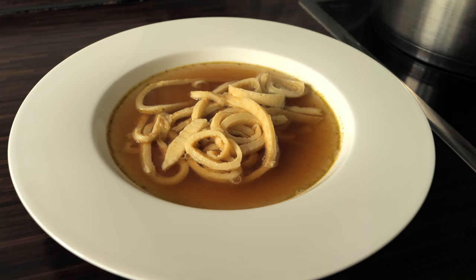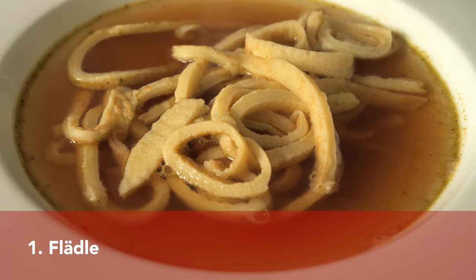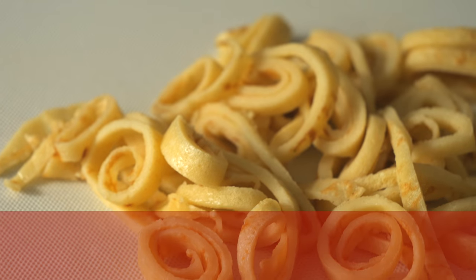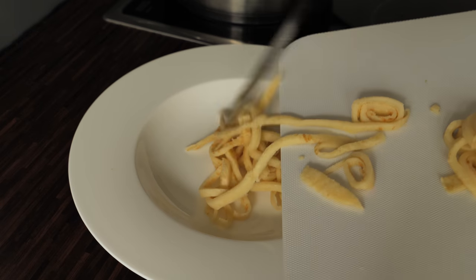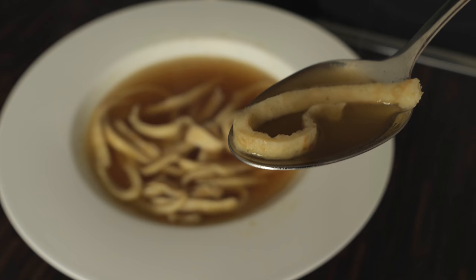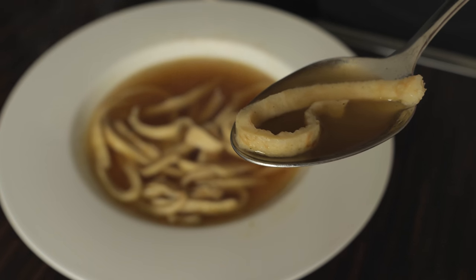I'm going to start this video with a delicious soup called Flädlesuppe. This is a clear beef broth served with a German pancake that is rolled up and then sliced into coils. Some variations of Flädle also contain pieces of meat, and the soup is also very well known and beloved in the neighboring region of Swabia.